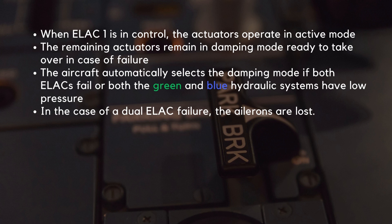The aircraft automatically selects damping mode if both ELACs fail, or both the green and blue hydraulic systems have low pressure. In the case of a dual ELAC failure, the ailerons are lost.